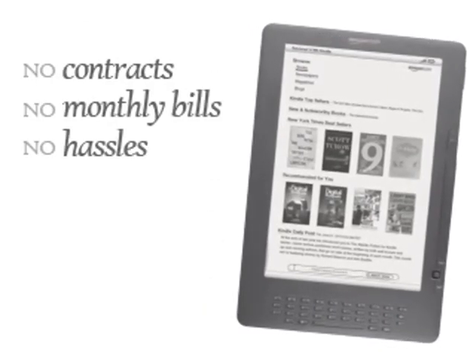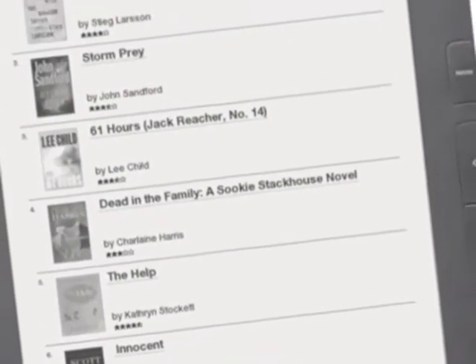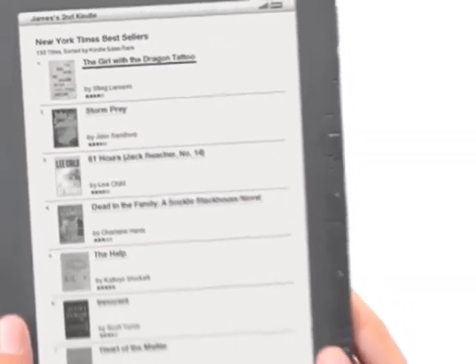No contracts, no monthly bills, no hassles. Choose from more than 800,000 of the world's most popular books in the Kindle Store.